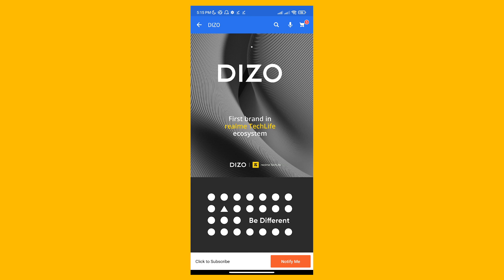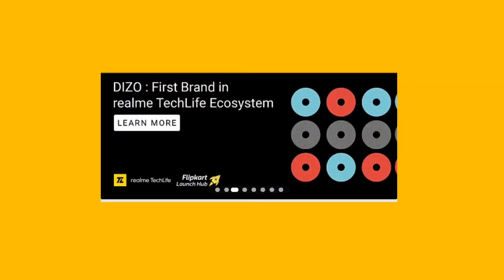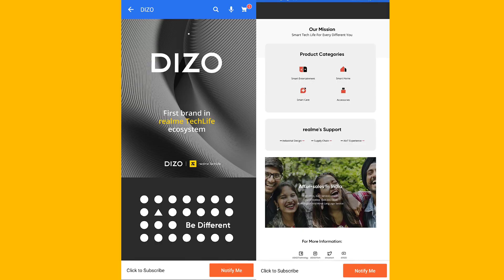Next up is Realme's Dizo series, which is a tech life ecosystem. You will see IoT devices, a smartwatch, earbuds, and more. This series will be available in Realme and will be Flipkart exclusive. The landing page is also listed, so you will see a banner with all products listed.